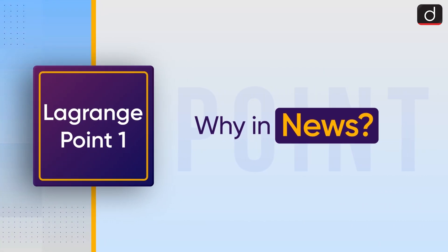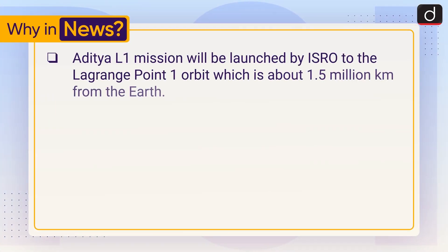First of all, let's see why it is in the news. The Aditya L1 mission will be launched by ISRO to the Lagrange Point 1 orbit, which is about 1.5 million kilometers from the Earth.